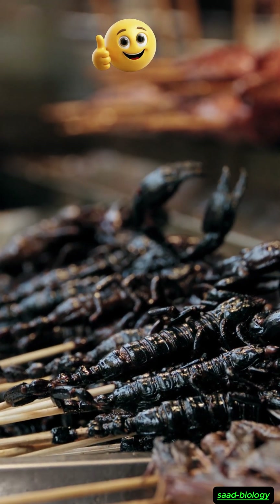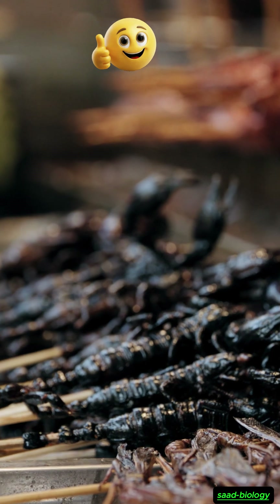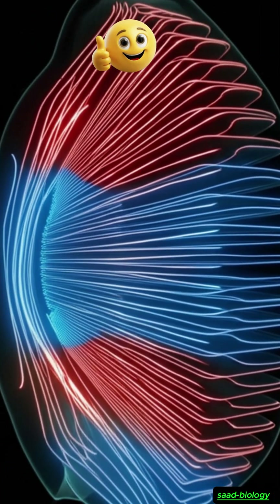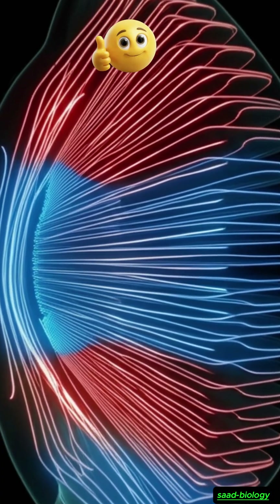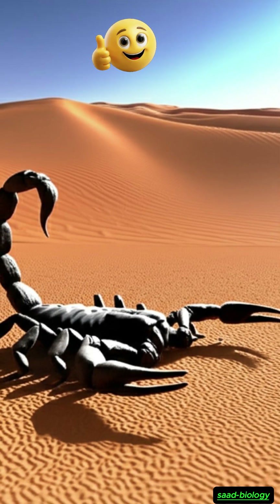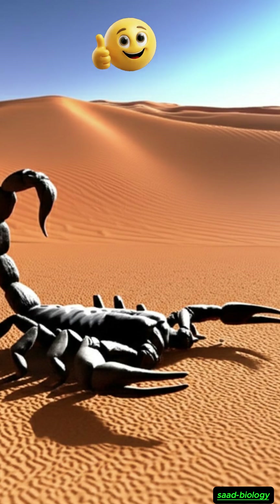Thus we have discovered together an amazing secret of scorpions — they are creatures ingeniously designed to survive in the harshest conditions, with a unique respiratory system not found in many creatures. Glory be to God Almighty, who created everything with balance.